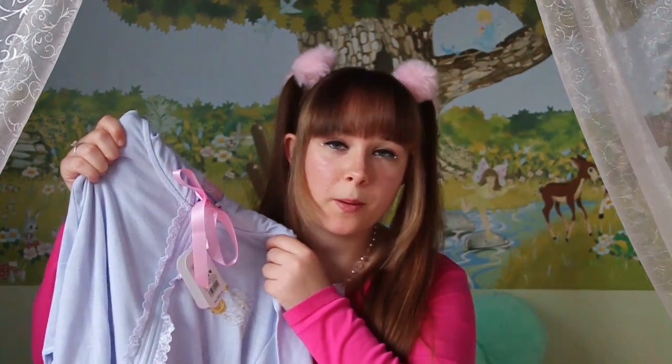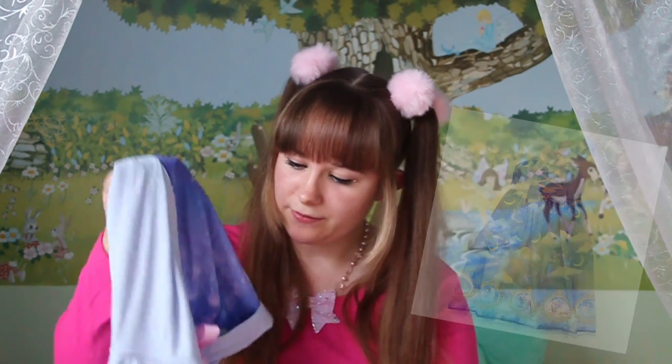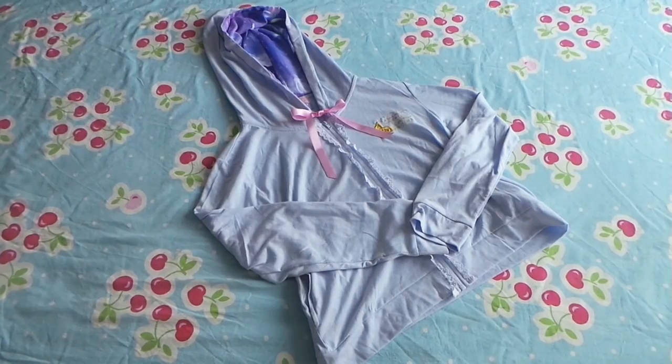One of my absolute favorite stores during our holiday was the Disney store. The Japanese Disney store really has the most amazing things, especially for sweet and cute loving people like me. I went to several Disney stores, but the Osaka one was of course the first one I went to. And one of the first things I bought was this Angelic Pretty Disney collaboration parka. It was from the Rapunzel collaboration, and they had it on sale, so I was really, really lucky because I really like the parka from this collection.